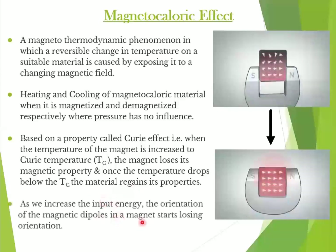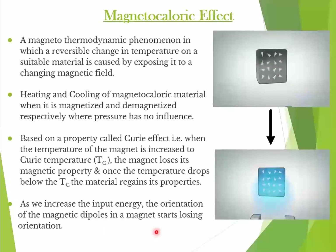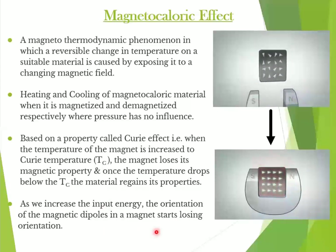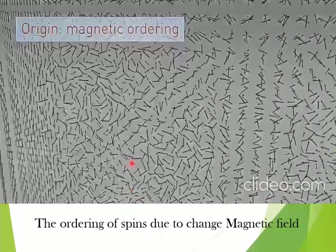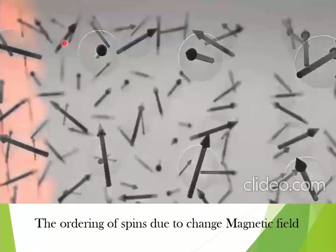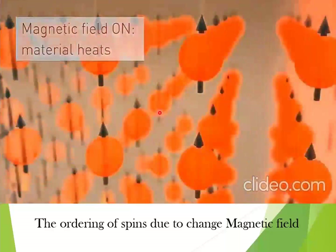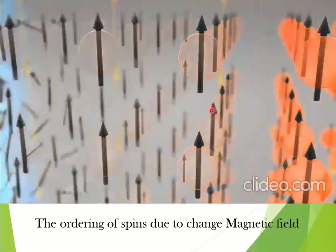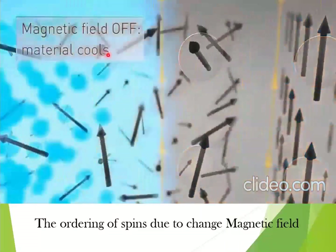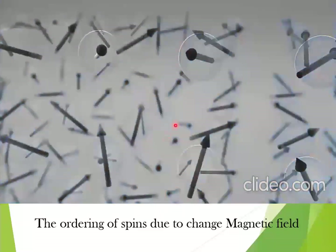As we increase the input energy, the orientation of the magnetic dipoles in a magnet starts losing orientation. As seen in this animation, as soon as we switch on the magnetic field, the material gets heated up and the magnetic dipoles align together. But as soon as we switch off the magnetic field, the alignment of the magnetic dipoles gets randomized, giving it a cooling effect.